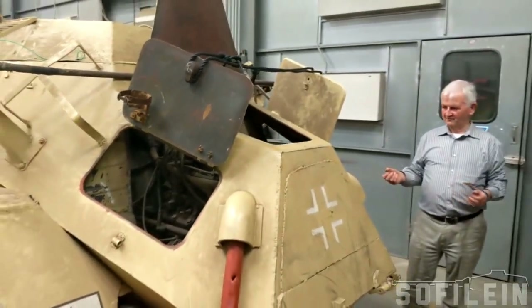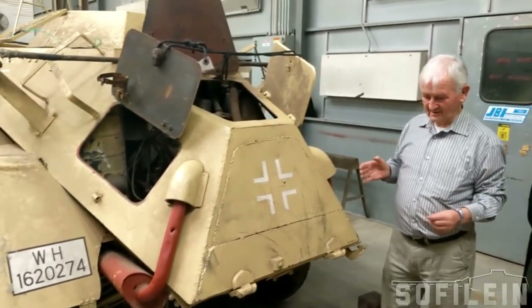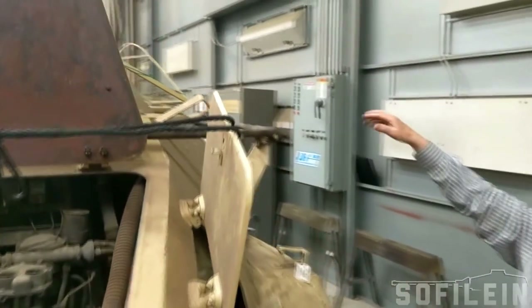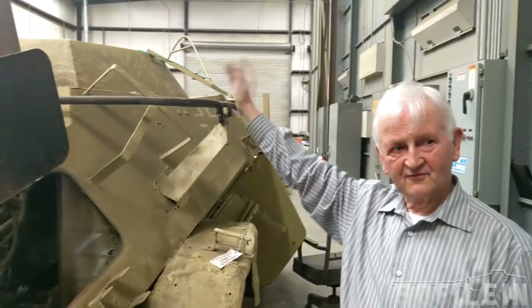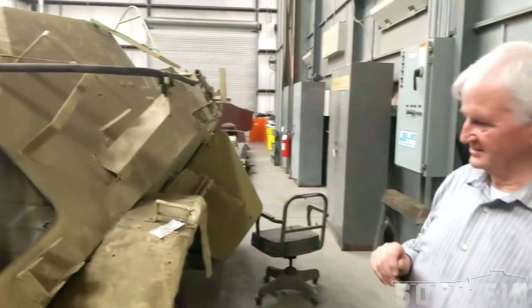The people at Fort Benning have been very helpful — they've allowed us to look for new information and details, and in return we've been able to help them a little bit. For example, this small turret on top of the gun shield: I was able to identify a person in Europe who had one, and the Fort Knox people managed to buy it from him. So that restored a little bit back, and lots of other things will follow.